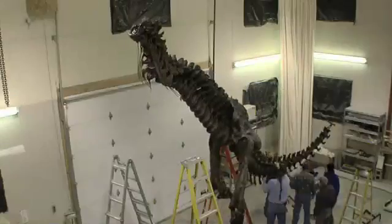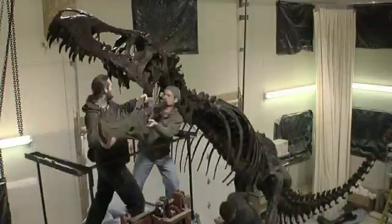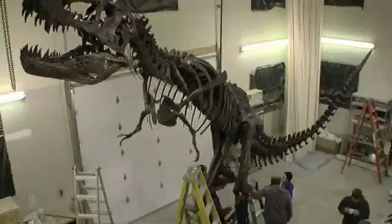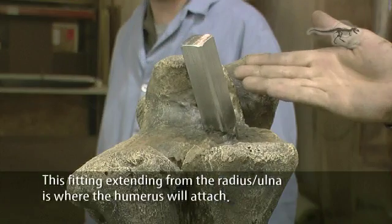BHI leads the industry in creating displays that are easy to transport and assemble. Take this T-Rex resin — it can be installed by four people in just over an hour. Many projects even come with installation instructions.